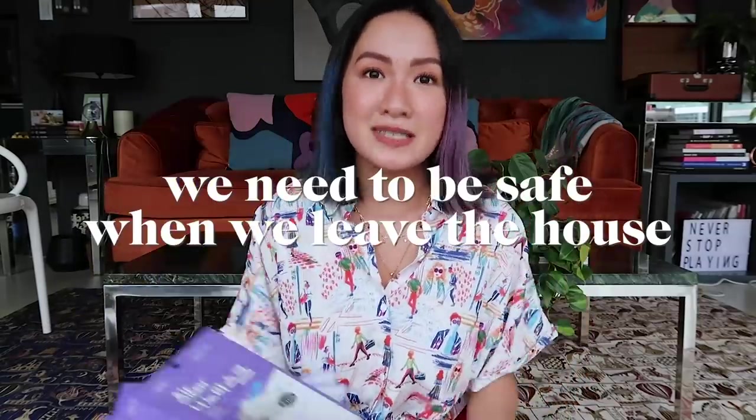Because of the new normal, masks really transitioned from being a medical device to our everyday fashion accessory. Now we can't leave the house without wearing a mask. I really think we've all adjusted to the new normal. Before, whatever we wear, as long as we look good and feel cute, we're okay. Now it's different — we always have to keep thinking that we need to be safe. But what if you don't need to compromise? What if you can be comfortable, stylish, and safe at the same time?